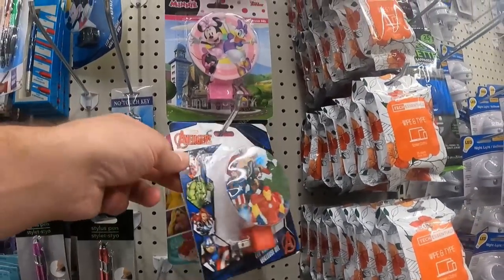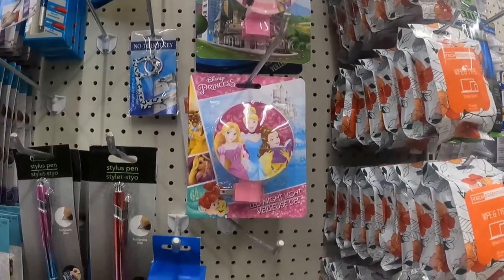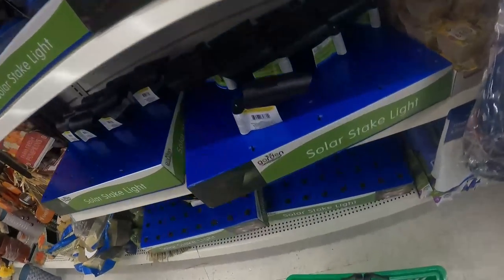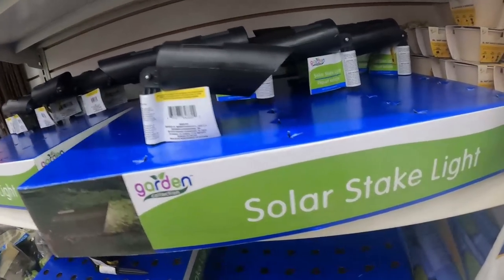The licensed LED nightlights include Paw Patrol, Toy Story 4, Disney Princesses, and Frozen 2 — tons of great ones. I could have bought them all, but I said I'll see what sells, come back, maybe buy more, maybe find a wholesaler. That's what we're doing in this video: going from Dollar Tree retail arbitrage to wholesale to beyond. I want you to make money and this is a great way to start, but by no means is Dollar Tree retail arbitrage the end goal.